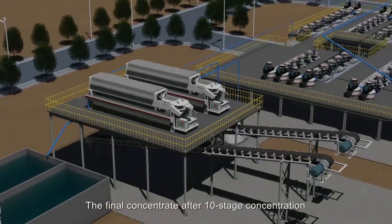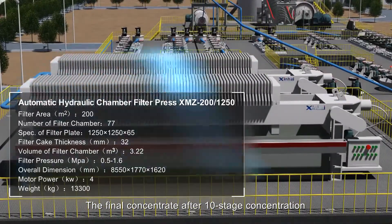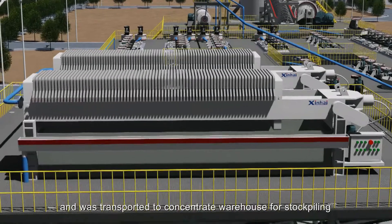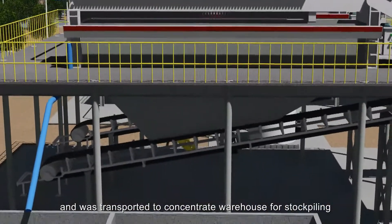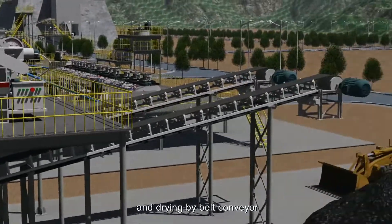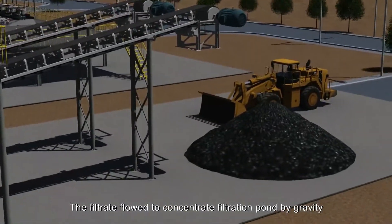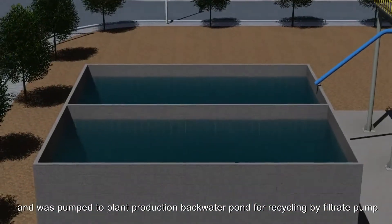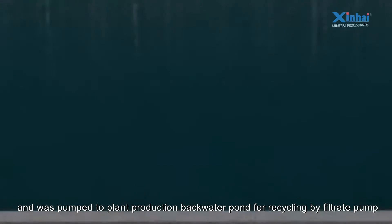The final concentrate after 10-stage concentration was fed into a filter press for dewatering and transported to the concentrate warehouse for stockpiling and drying by belt conveyor. Filtrate flowed to the concentrate filtration pump by gravity and was pumped to the plant production backwater system for recycling.